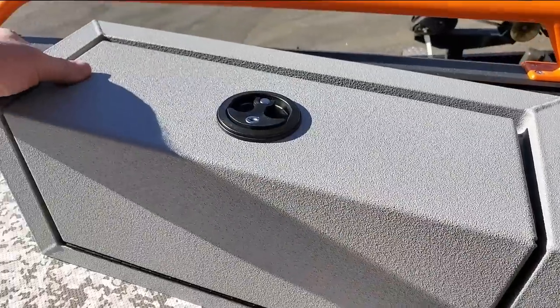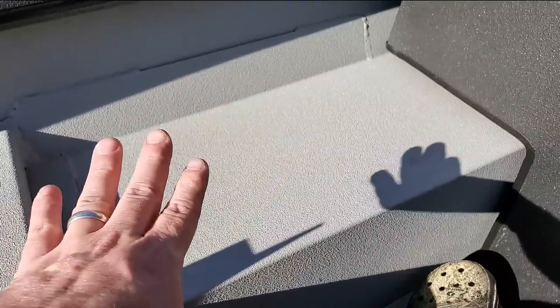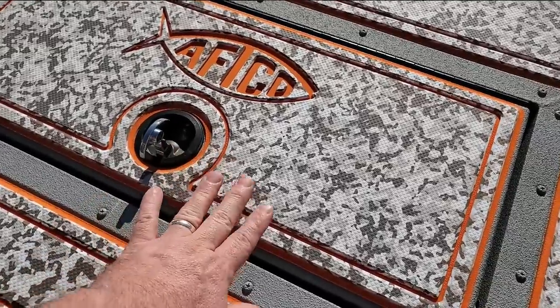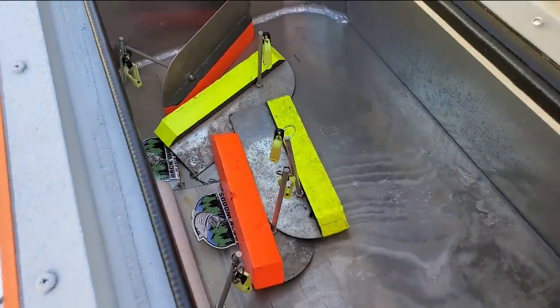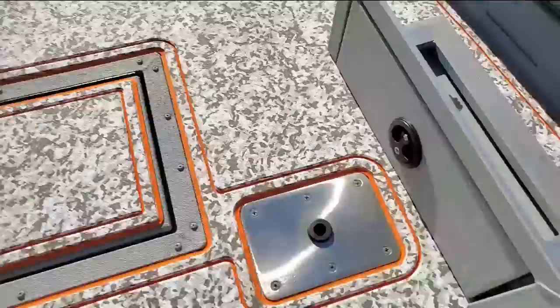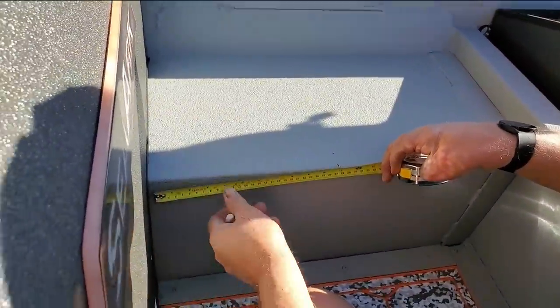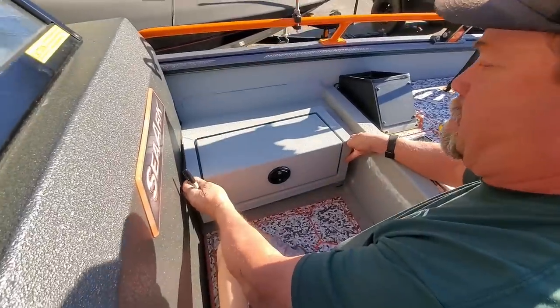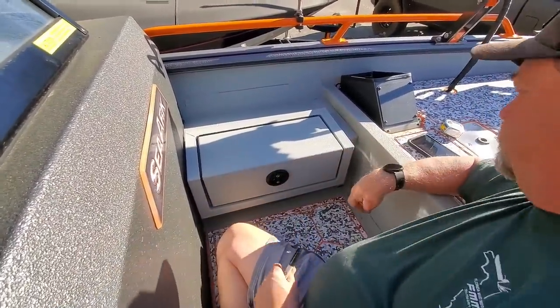Anthony ordered these lids from Sea Arc and they're pretty dang cool — they come all put together. All David's got to do is cut this out for the lid to set into it and bolt it down. They're basically the same thing as the lids that come in the boat — you got your little compartment, a live well, your anchor locker. When David's done he's going to have his lid in this box. Looks like David's got everything measured up, calculated, and figured out — he's about ready.